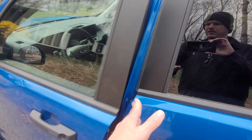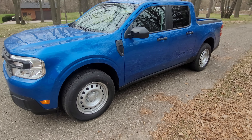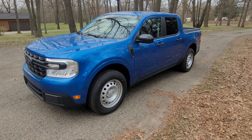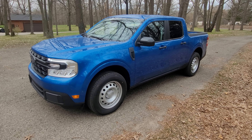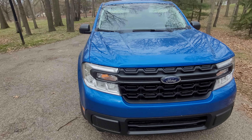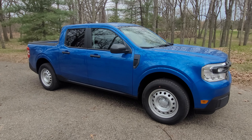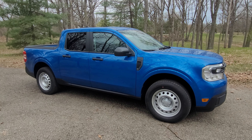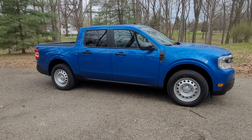Some people say these have a buzzy power delivery because they're a four-cylinder, but I really don't find that to be the case. It's really torquey and smooth — it's an eight-speed automatic. It's a nice, fun vehicle. You can tow 4,000 pounds with the tow package and haul 1,540 pounds in the bed. It's a four-and-a-half foot bed — not huge, but enough for some utility.